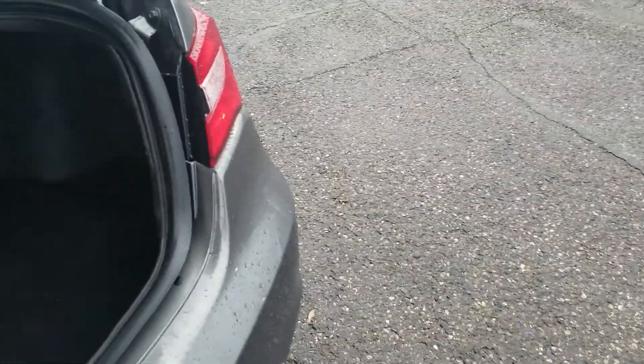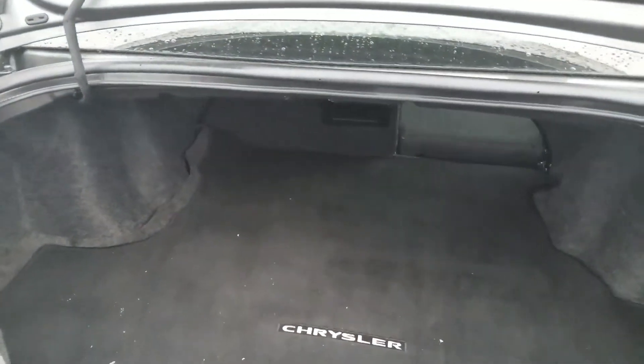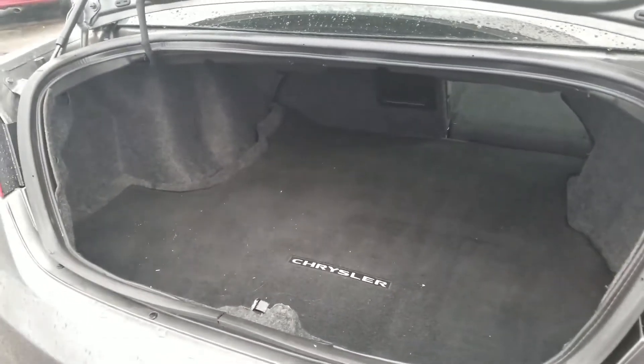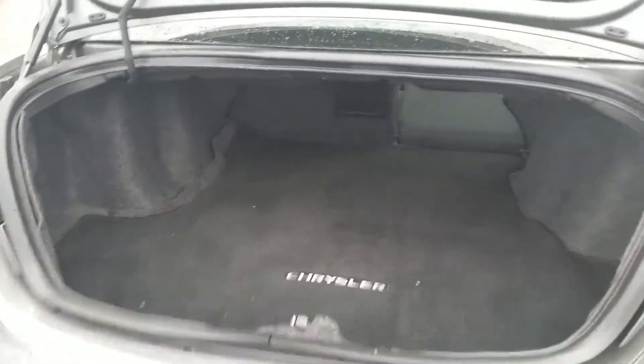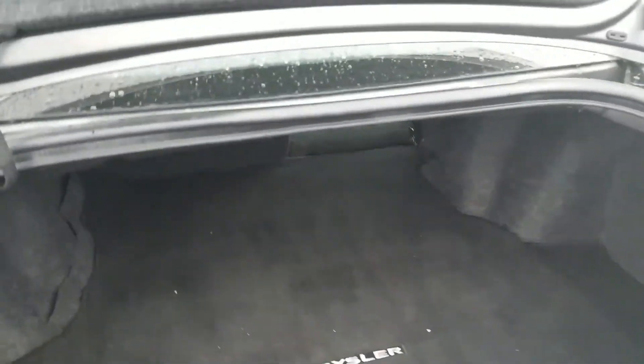Coming into the trunk — plenty of space back here. More space than I think anyone would ever need. Nice big trunk with a nice big wide opening, so you're not having to maneuver things awkwardly to get them in there.